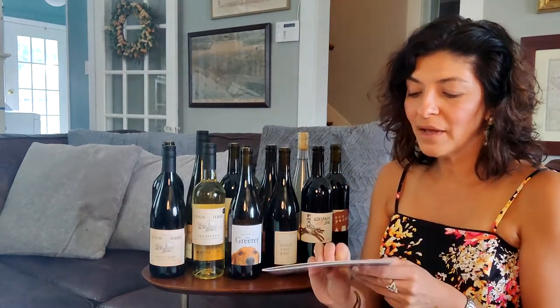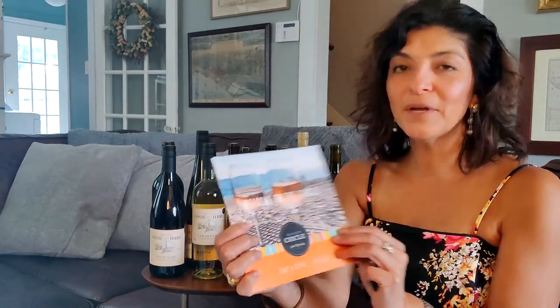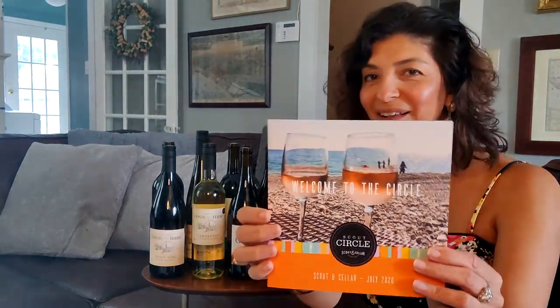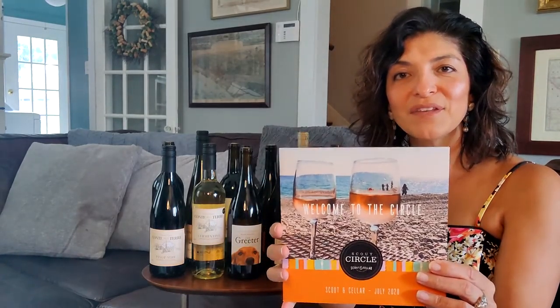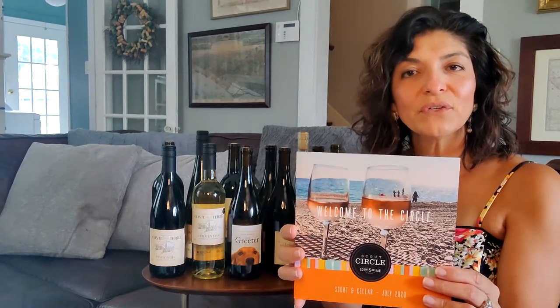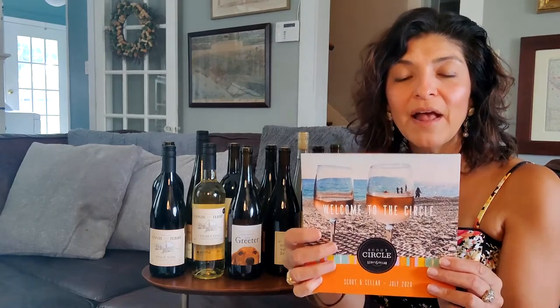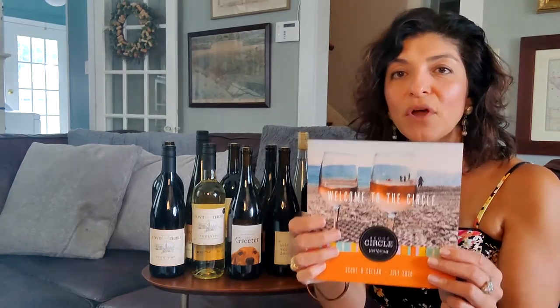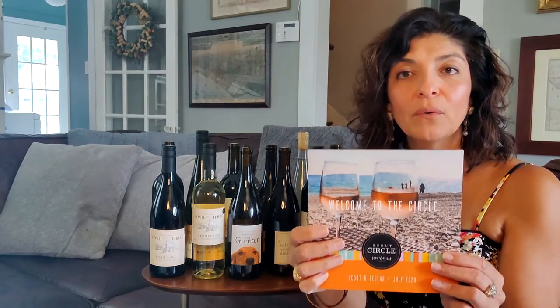All of our wine clubs come with this handy booklet — there's a picture of our Pinot Grigio on the cover, and it's orange. This is a great way to experience new wines. Our wines are clean crafted, which means they are absolutely chemical free. There's no chemical additives, no pesticides, no added sugars and sweeteners, and we're also low in sulfites.